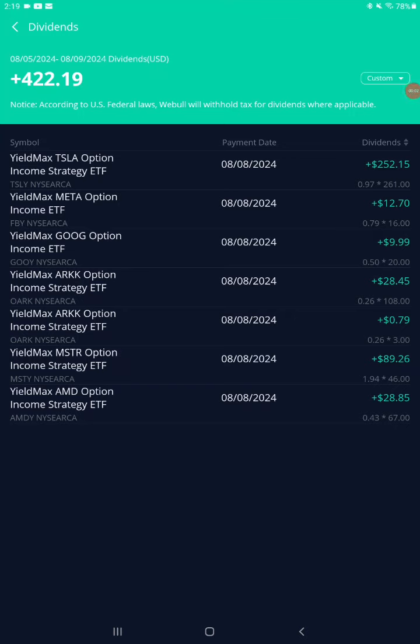Hey, what's up y'all — got some dividends, some dividend payouts. I'm gonna call this week one of my Weeble portfolio. This covers the dates August 5th through August 9th, that's Monday through Friday of week one of August. All of the payouts from this week came on one day, which is August 8th.